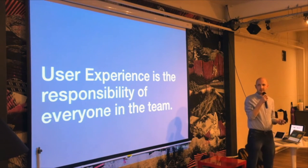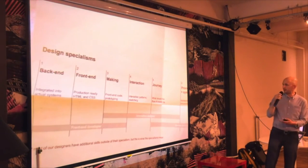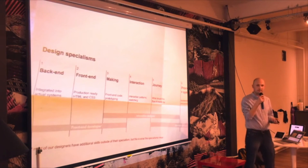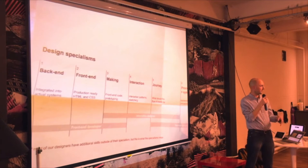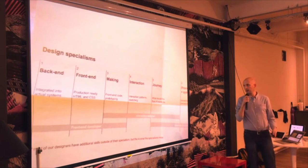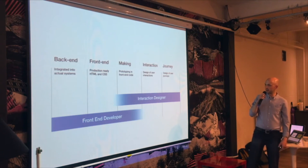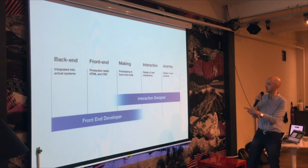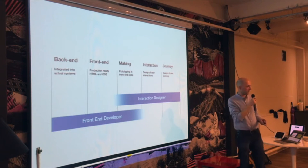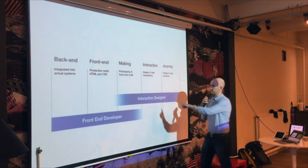We've been moving in organisations, especially within places like government, towards those specialisms. This is a piece of paper I've been carrying around for a couple of months. Within each government department we now have a head of design, and we've been trying to work out where the different design specialisms are. The way we look at it goes all the way from back-end or full-stack development through to thinking more about user journeys and user interactions. What's really interesting is this overlap in the middle, which is all about the making — and it's why having front-end developers working with us in the design team is so important.